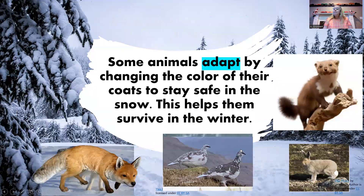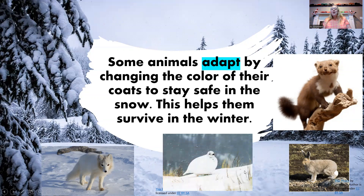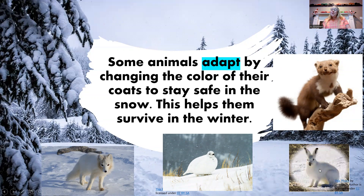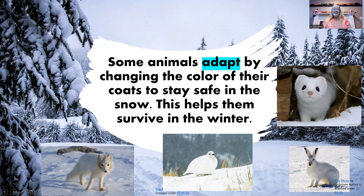Some animals adapt by changing the color of their coats to stay safe in the snow. This helps them to survive the winter. The arctic fox changes its color to white so it can sneak up on its prey and find something good to eat. The ptarmigan's gray feathers change to a snowy white — and look how fluffy they are for the winter. The arctic hare changes its color from gray to white. Even the weasel changes from brown to white so it can hide in the snow.